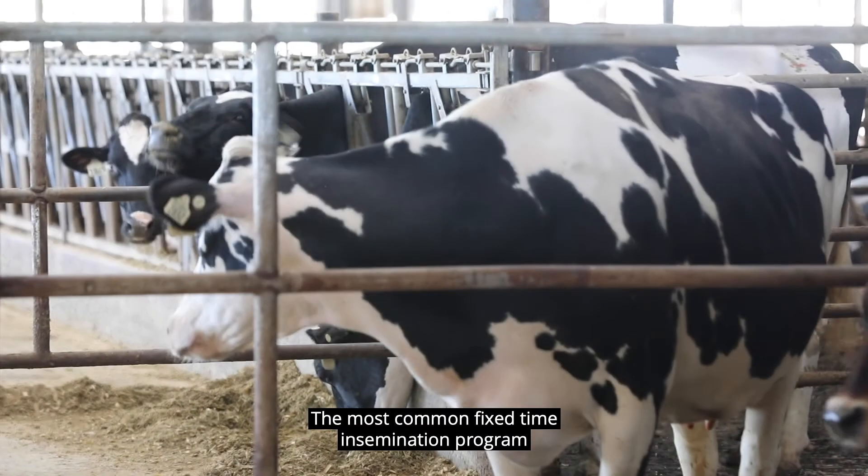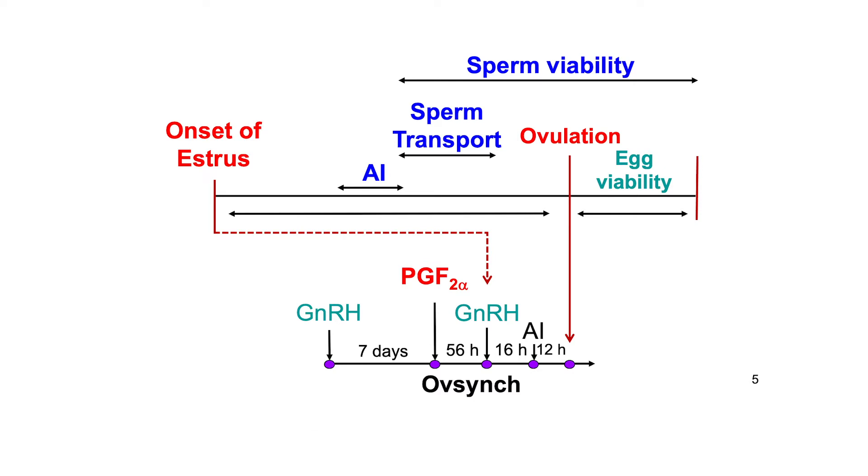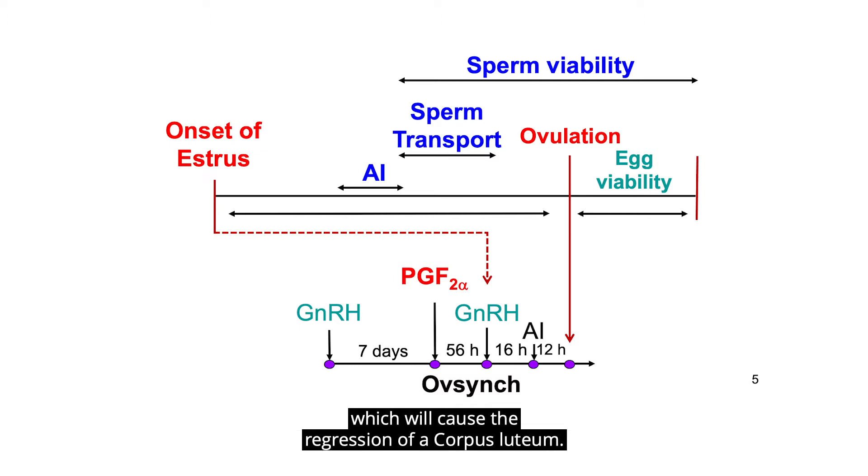The most common fixed time insemination program is called OVSYNC, as illustrated in the bottom portion of the slide. That's a 10-day program that begins with an injection of gonadotropin-releasing hormone, or GnRH, followed in 7 days with prostaglandin, which will cause the regression of a corpus luteum.